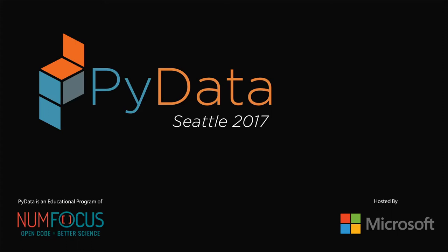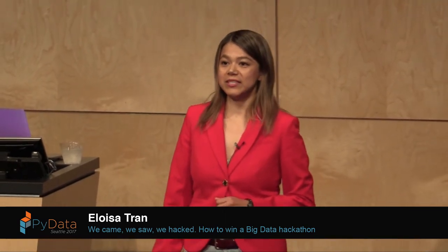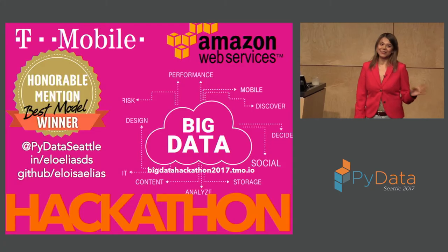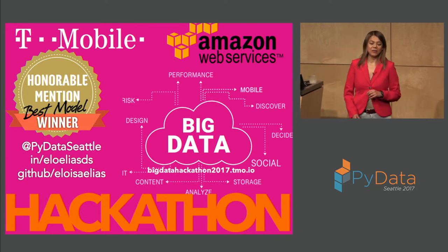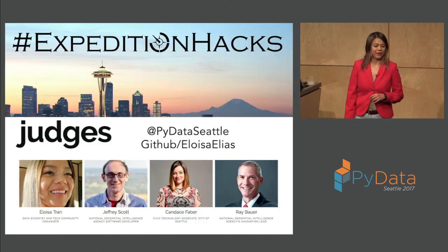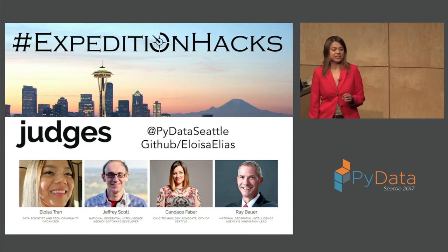Thank you everyone for being here. I'm going to give you some tips on how to win a hackathon. As you can see on the screen, I won the T-Mobile Amazon Big Data Hackathon for the best model. It was in March and it was my very first hackathon. In Mexico, that kind of thing doesn't really exist in the area where I was living, and when I came to the US it was a nice surprise to win.